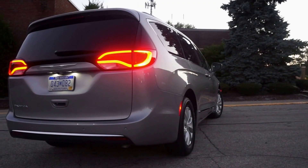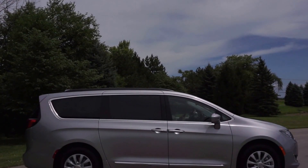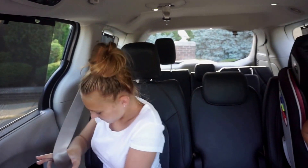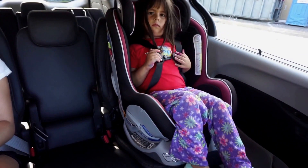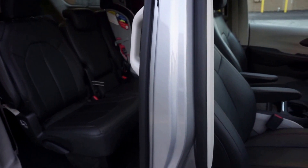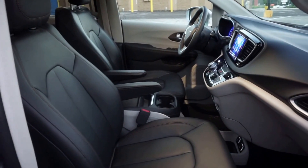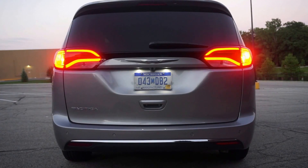Overall, the 2017 Chrysler Pacifica is an extremely practical, family-friendly, and comfortable vehicle. There is no doubt that Chrysler really did their homework before launching a vehicle that is rapidly losing ground to SUVs. We were really impressed with its looks, how well it rides, and even its fuel efficiency.